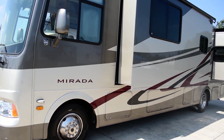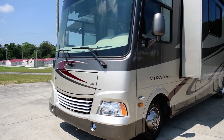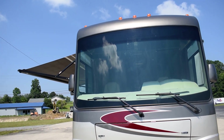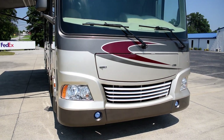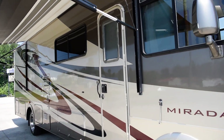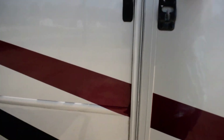Plenty of compartment storage — there are a couple with full pass-through. One-piece windshield that really opens up the view when you're going down the road. This coach has all new Interstate batteries — both house batteries and the starting battery.